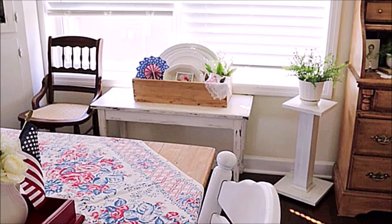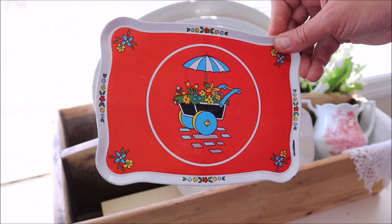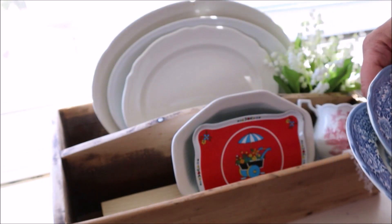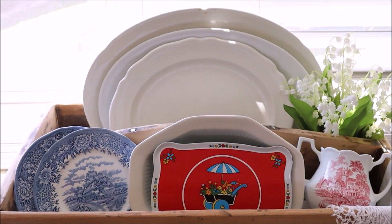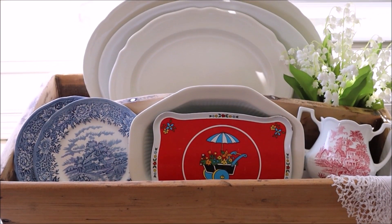Next we're going to move over to the display on the piano bench in front of the windows. I'm going to remove the patriotic decor and put in a few items that I recently found. This adorable little toy tray is so cute — I love the colors — and then to tie in some of the transferware from the rest of the room I'm going to add two saucers. I think that's all that's needed to refresh this area and tide me over until I start decorating for fall.